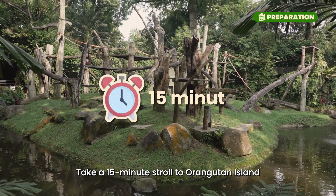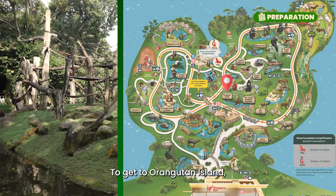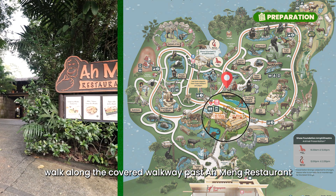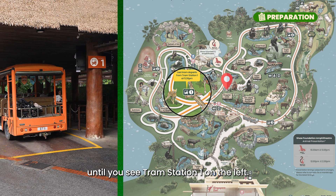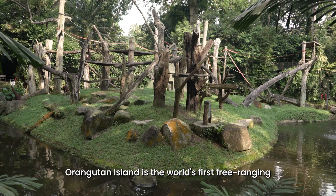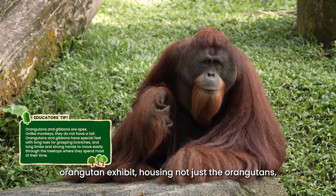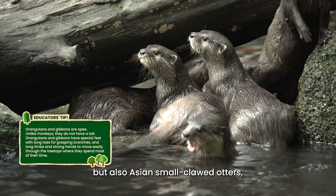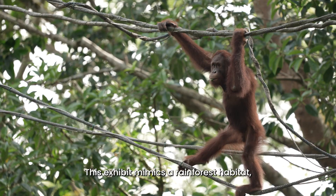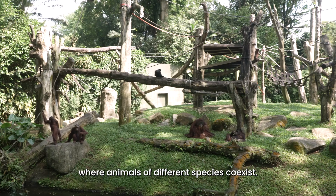Take a 15-minute stroll to Orangutan Island to conduct the activities. Walk along the covered walkway past Ameng Restaurant until you see Tram Station 1 on the left. Orangutan Island is on your right. It is the world's first free-ranging Orangutan exhibit, housing not just the orangutans but also Asian small-clawed otters and pileated gibbons. This exhibit mimics a rainforest habitat where animals of different species coexist.